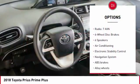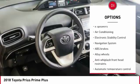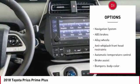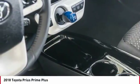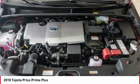Traction control, navigation system, dual airbags, air conditioning, power steering, alloy wheels, four-wheel disc brakes, center armrest, CD player, electronic stability control.